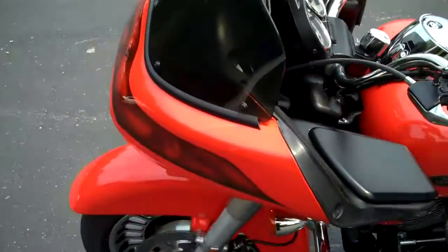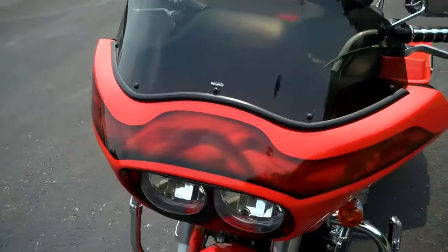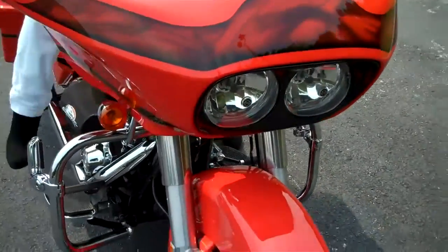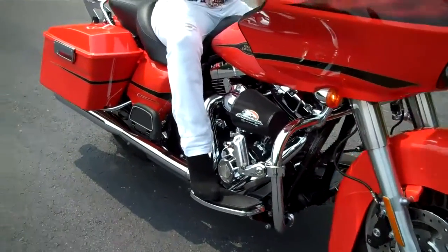It's got a wind vest, windscreen, and some custom graphics on the front that have been added to the motorcycle. Gives it a nice look and a break-up of the paint, coordinating well with the color.